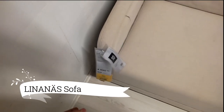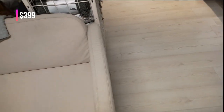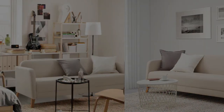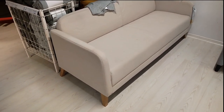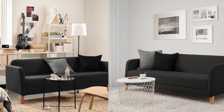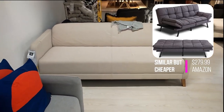Now, introducing the Linanus sofa, featuring the Vissell beige cover. Crafted from durable dope-dyed polyester fabric, it boasts a smooth weave and a beautiful two-tone effect. Experience both style and resilience with this elegant and long-lasting sofa. Upgrade your living space with the Linanus sofa in Vissell beige today. Create an inviting haven for relaxation and revel in its refined beauty.